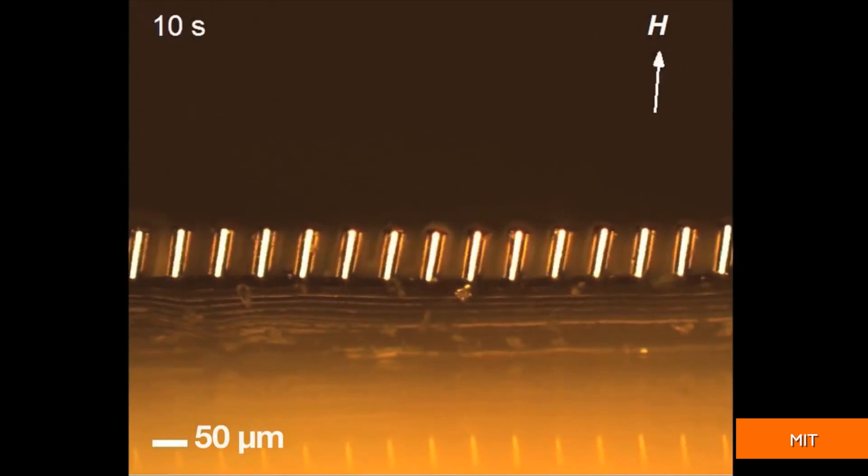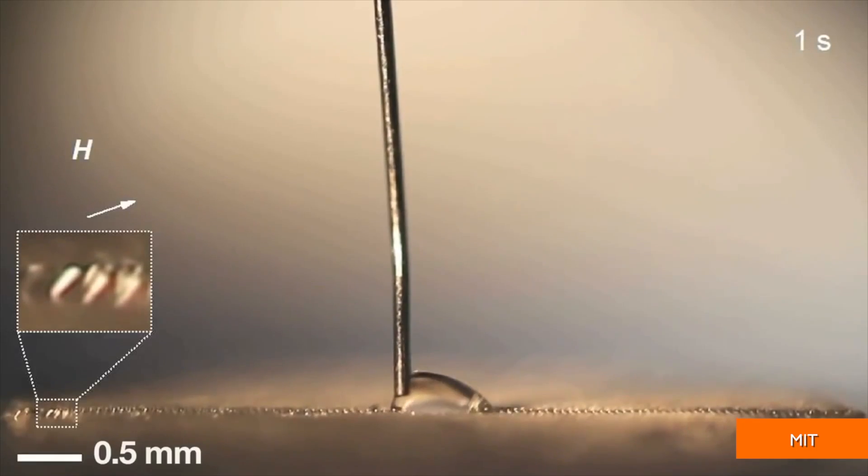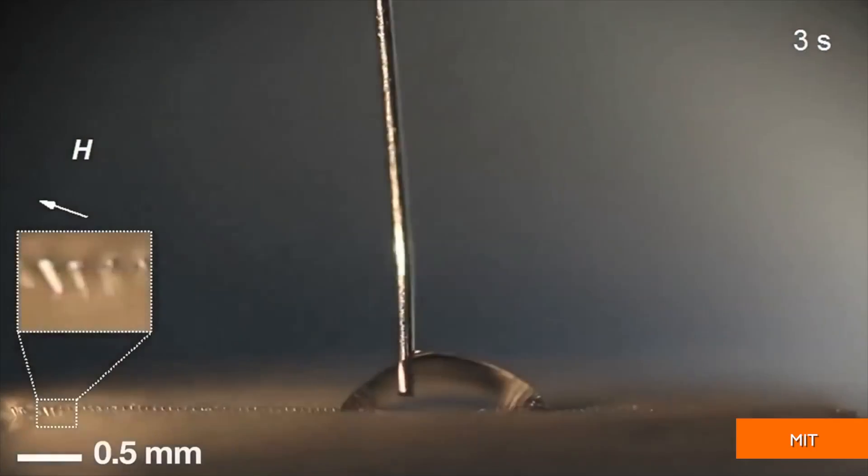The substance is covered by magnetically activated hairs that can direct moisture or sunlight away from a surface, which scientists say could be used on windshields or windows to change the direction of raindrops or even filter the amount of rays entering a car.